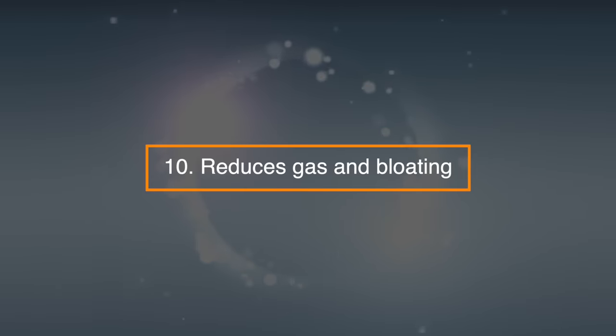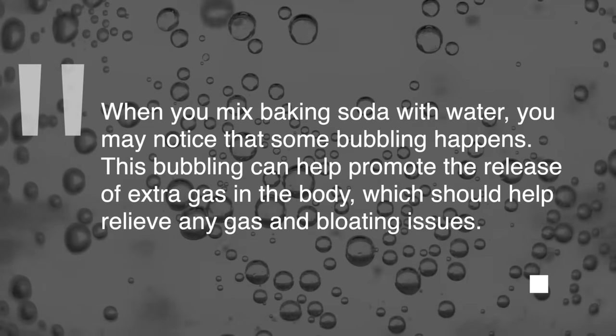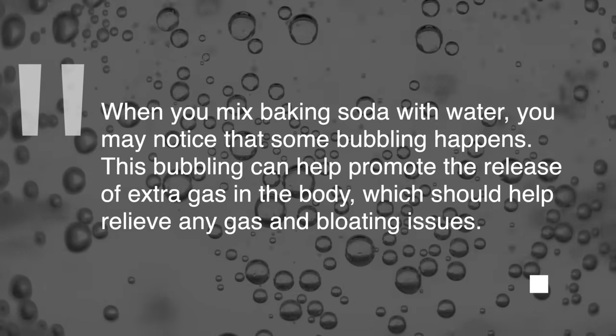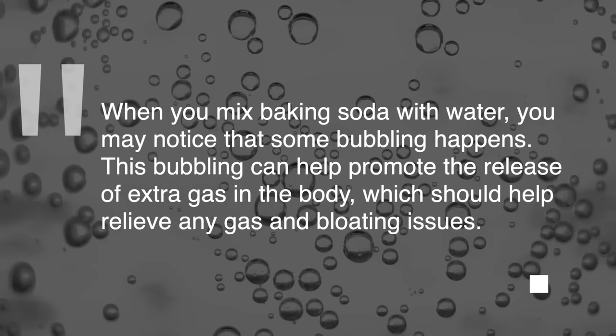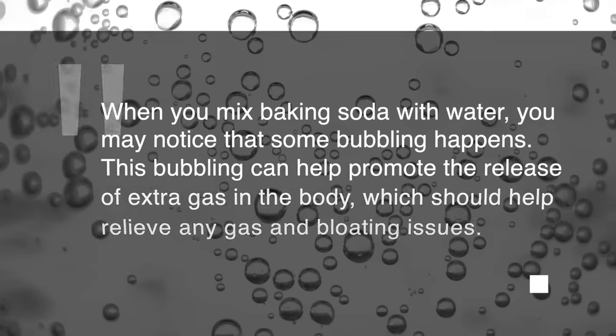10. Reduces gas and bloating. When you mix baking soda with water, you may notice that some bubbling happens. This bubbling can promote the release of extra gas in the body, which should help relieve any gas and bloating issues.